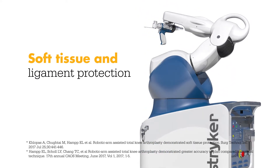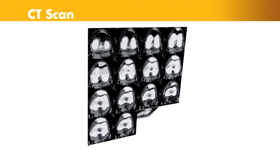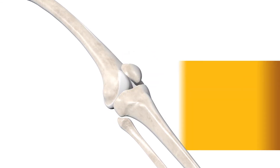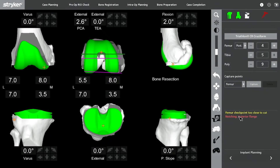Let's take a look at how it works. It begins with a CT scan of the knee joint — a series of x-rays taken at different angles that can help surgeons see things they can't typically see with an x-ray alone. The CT scan data is used to generate a 3D virtual model of the patient's unique anatomy, which is then loaded into the Mako system software and used to create the personalized preoperative plan.